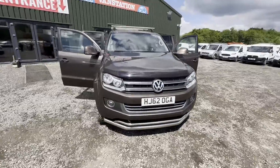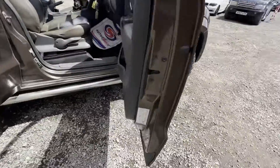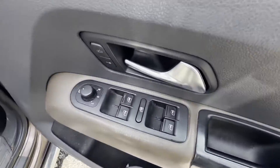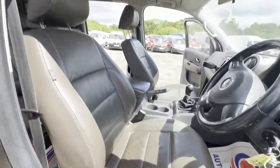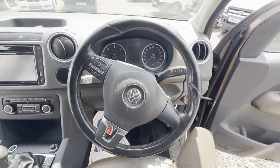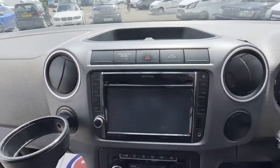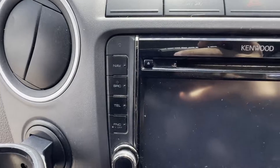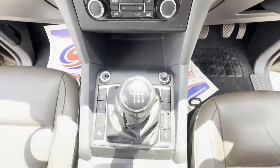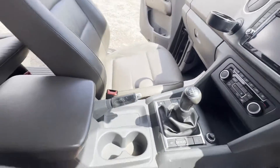Model 62-plate Volkswagen Amarok 2.0 TDI 163 PS 4Motion permanent highline — top spec, very nice. Body colour brown, 4x4, mileage 85,478. MOT to the 18th of October 2024. Engine 1968cc 2.0 TDI 163 PS. Transmission: six-speed manual.